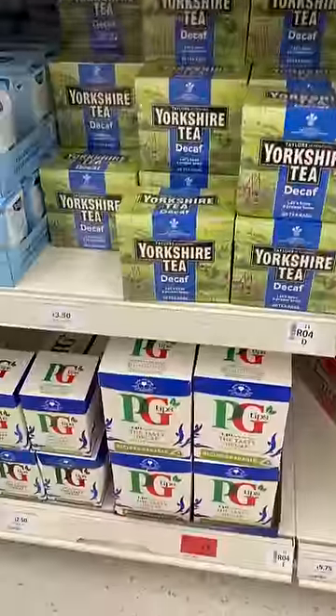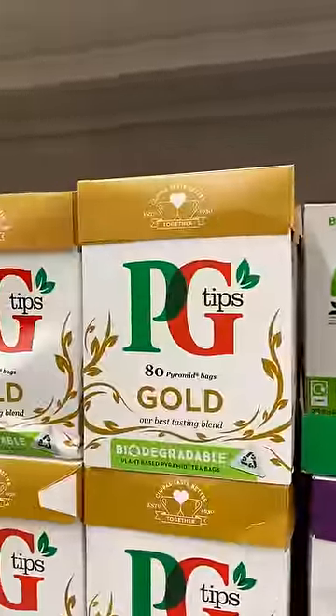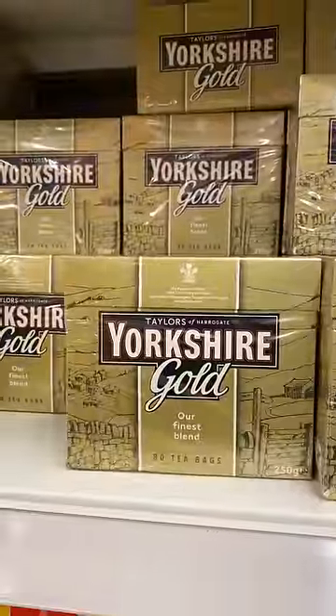Every house has their favorite tea. A family will say that Yorkshire Tea is the best tea. Another family will say that PG Tips is the best tea. Everyone has a very strong opinion. I'm a PG Tips man. So are we! To be honest, we just buy what's on sale. I want to get this one because it looks fancy.